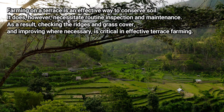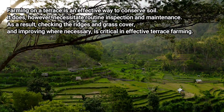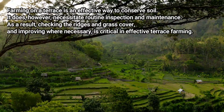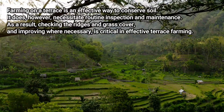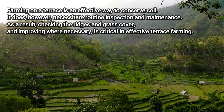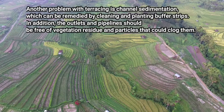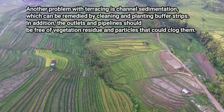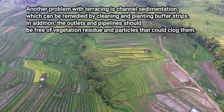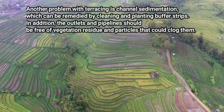Farming on a terrace is an effective way to conserve soil. It does, however, necessitate routine inspection and maintenance. Checking the ridges and grass cover and improving where necessary is critical in effective terrace farming. Another problem with terracing is channel sedimentation, which can be remedied by cleaning and planting buffer strips. In addition, the outlets and pipelines should be free of vegetation residue and particles that could clog them.